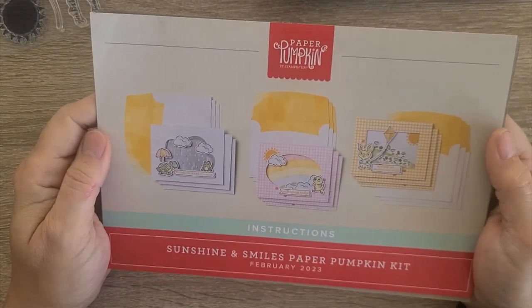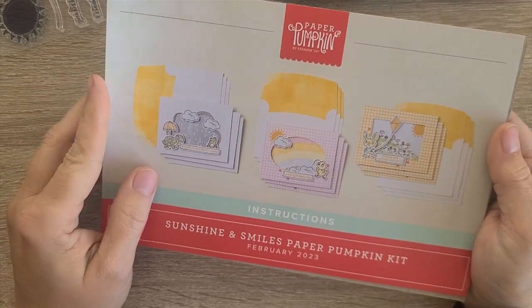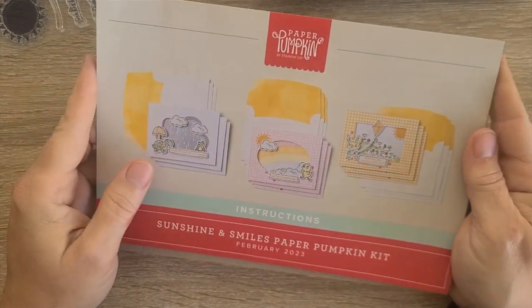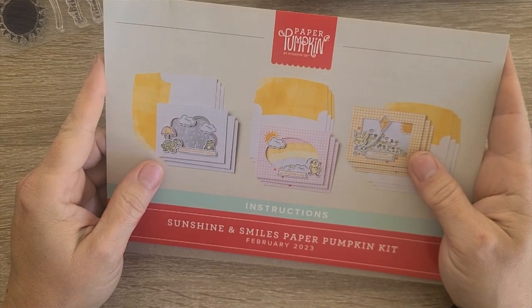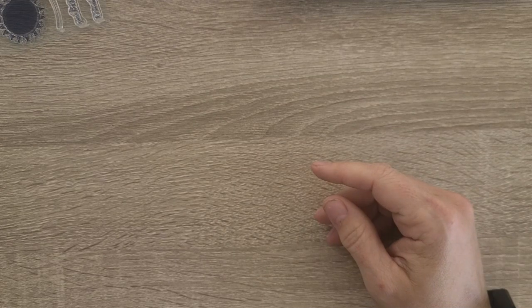Here are the instructions. I will not be doing the prescribed kit instructions — I'll be going for all A2 card alternatives. I'll come back after I get everything cut out with supplies ideas and prep tips to help you in your creative journey with this kit. Stay tuned.